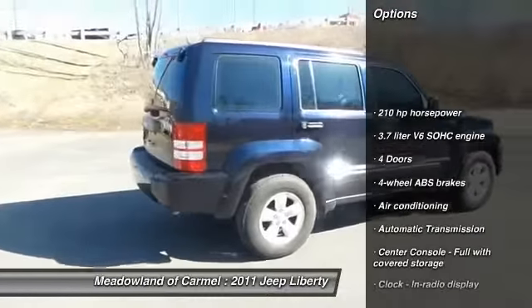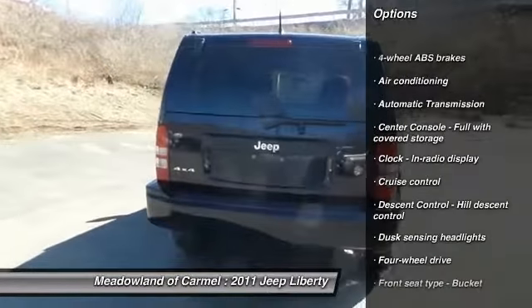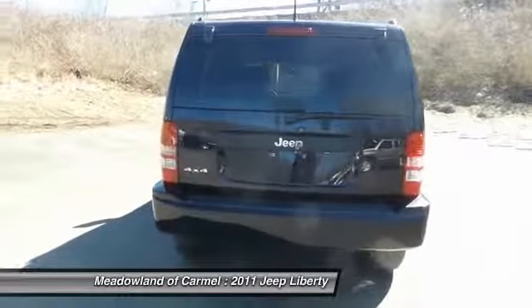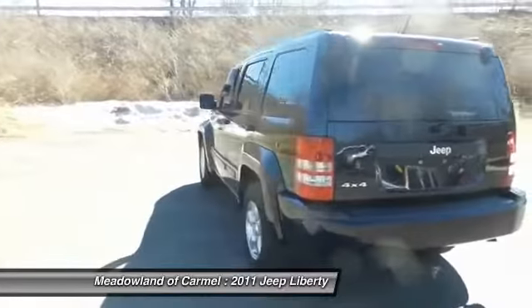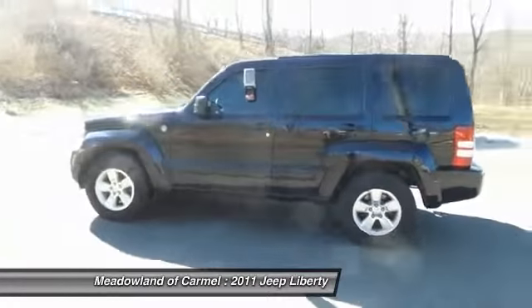Stability control, traction control, automatic transmission, front air conditioning, power steering, cruise control, remote power door locks, passenger airbag, power windows, tachometer.